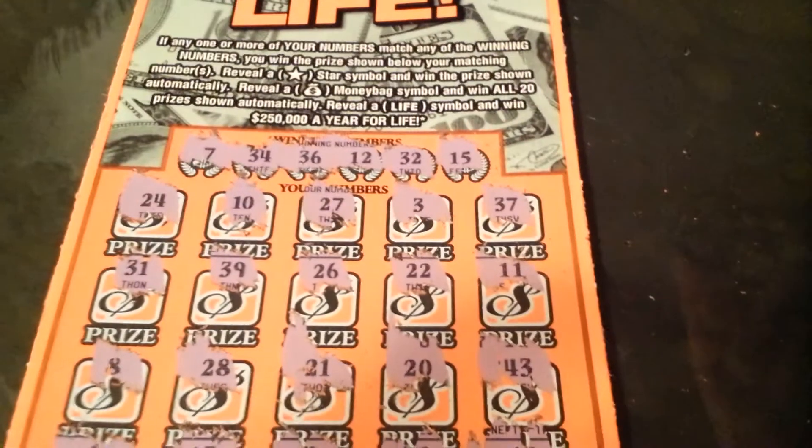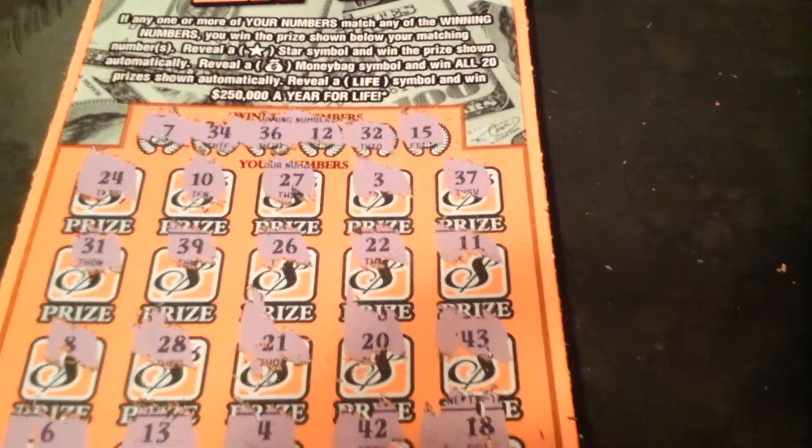It's a dud, folks. Number 13, it's a dud. Thanks for watching, that's about it.